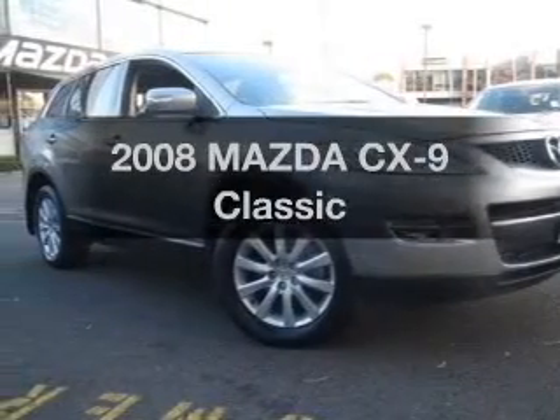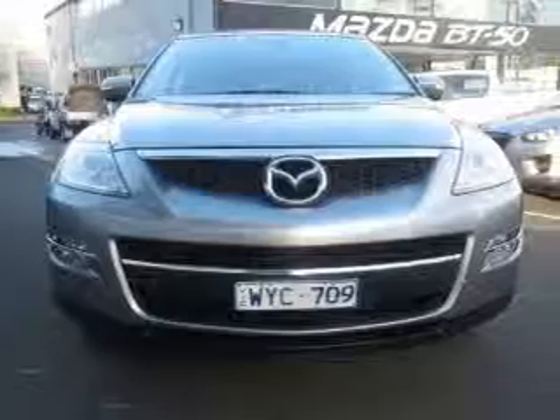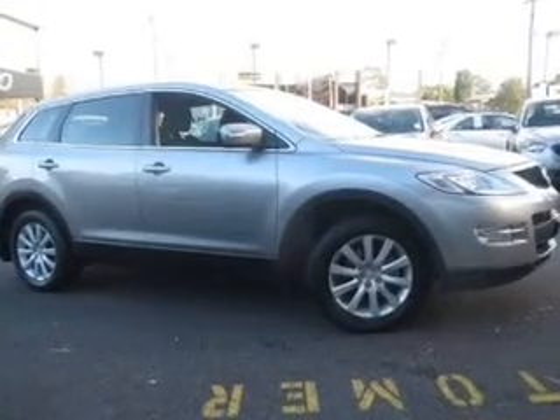Check out this 2008 Mazda CX-9. You can be accelerating down the highway in this excellent vehicle with a reliable engine connected to a smooth shifting automatic transmission.